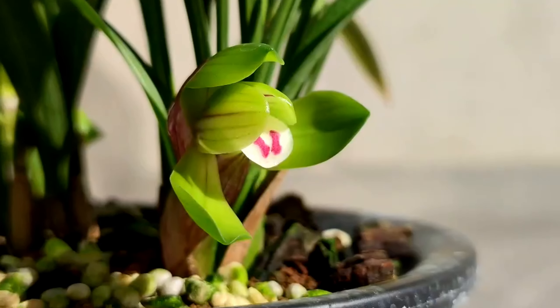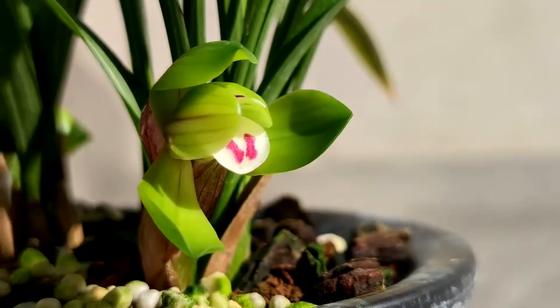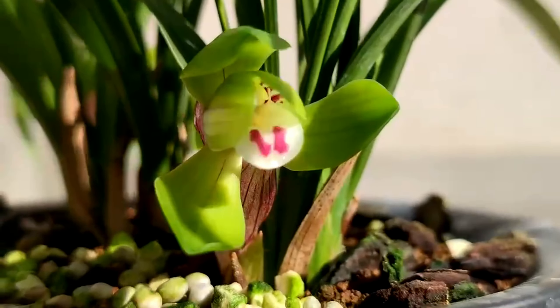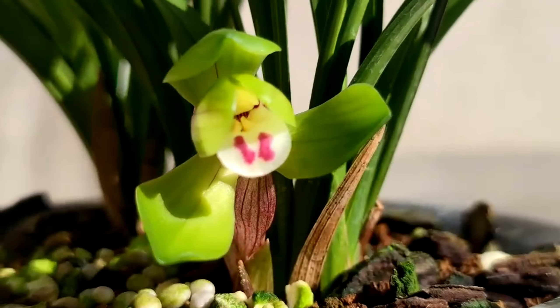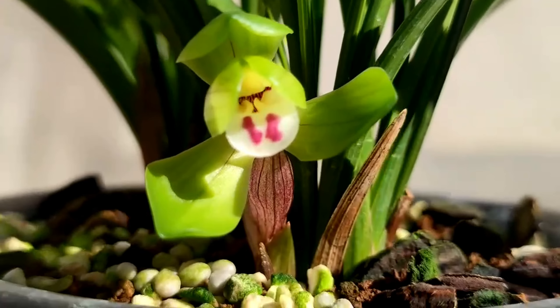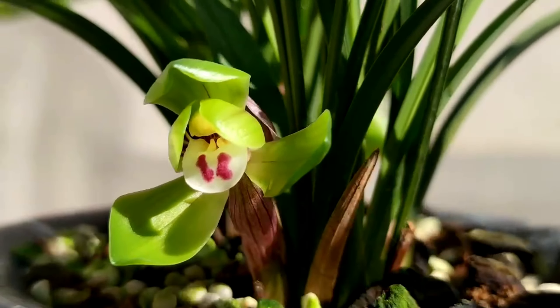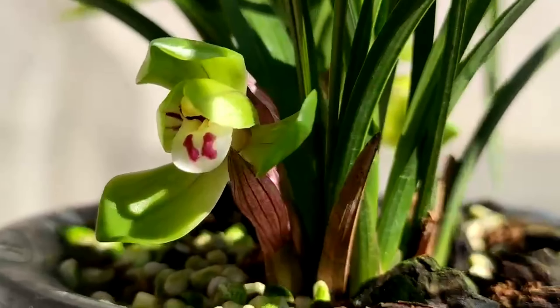Hello, Cymbidium lovers. In this video I would like to introduce an old assortment of Chinese Cymbidium whose name is Defugi. Regarding its development history, it was selected from Shanghai flower gardens in the first year of Xiantong, 1909.